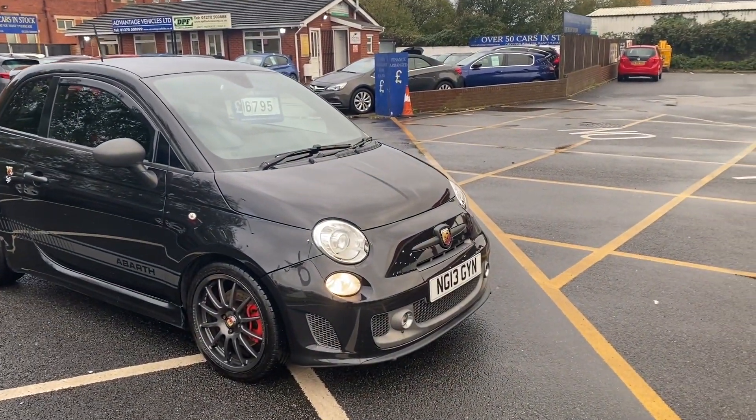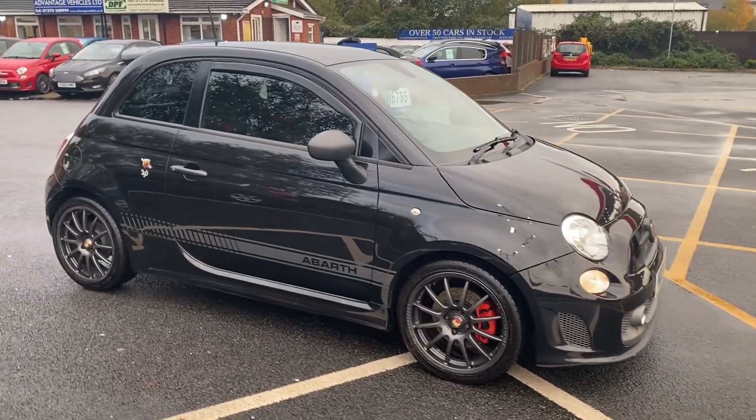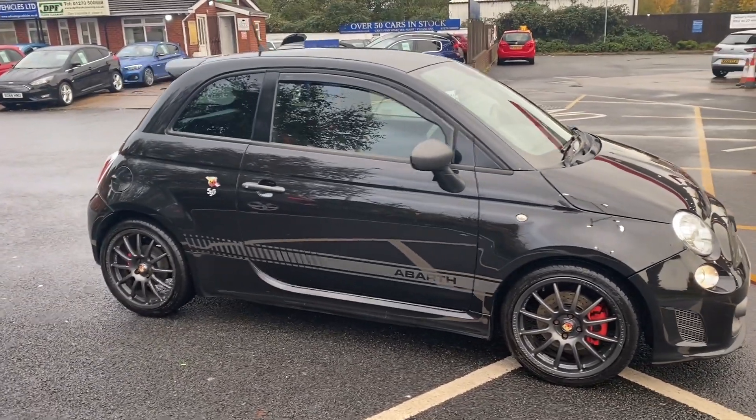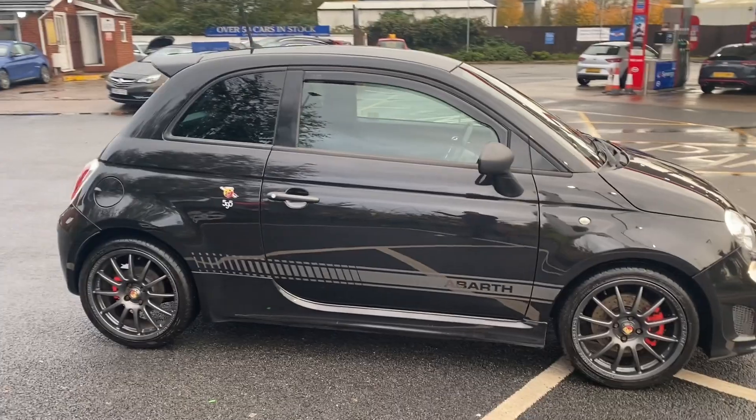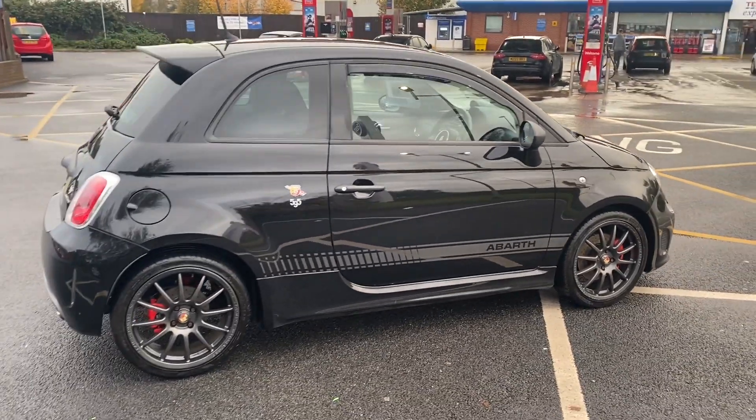Good afternoon everybody, it's Andy from Advantage Vehicles in Coombe, just going to walk and tour you around this lovely 13-plate Abarth 595 1.4 Competition, four-door, 160 brake horsepower with full service history.